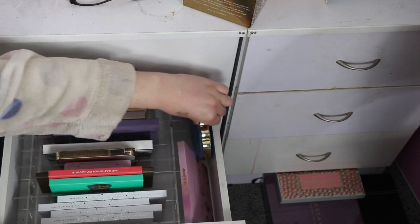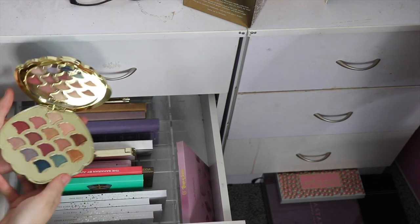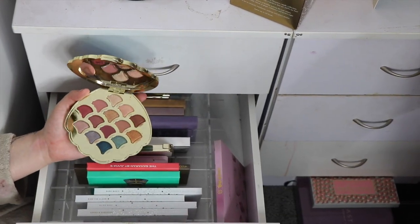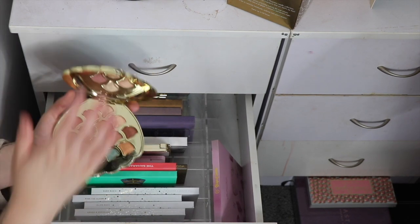Coming down to the next drawer, it's time to get rid of this Tarte one — this is the 'Be a Mermaid and Make Waves' palette. It's a beautiful palette but it's just a bit too gimmicky for me now. I feel like I just never reach for it — there are like only three mattes in here.